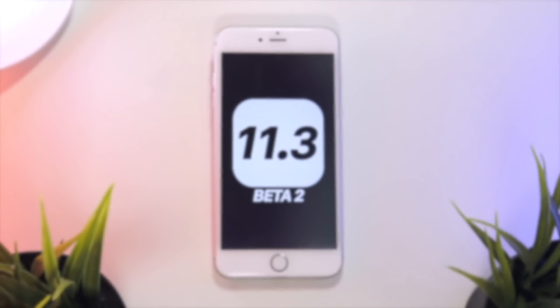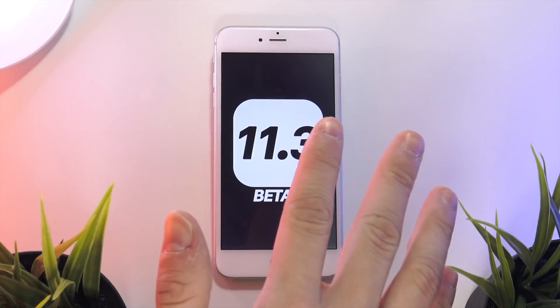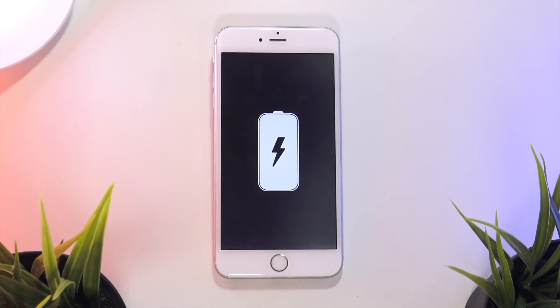Hey, what's up YouTube. It is February 6th and today Apple seeds the second beta of iOS 11.3 to registered developers. With this release there is a major new feature coming to iOS to talk about. In today's beta we not only see bug and performance fixes for the OS, but we also have our first look at the detailed battery health section in the Settings app.